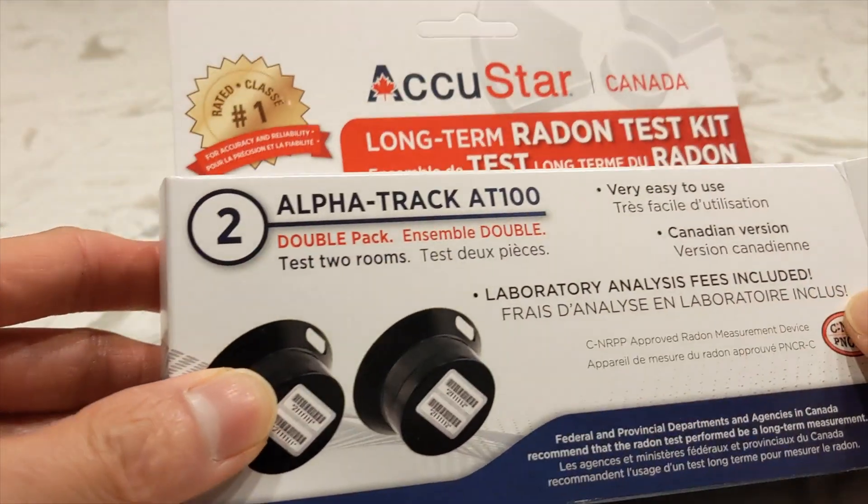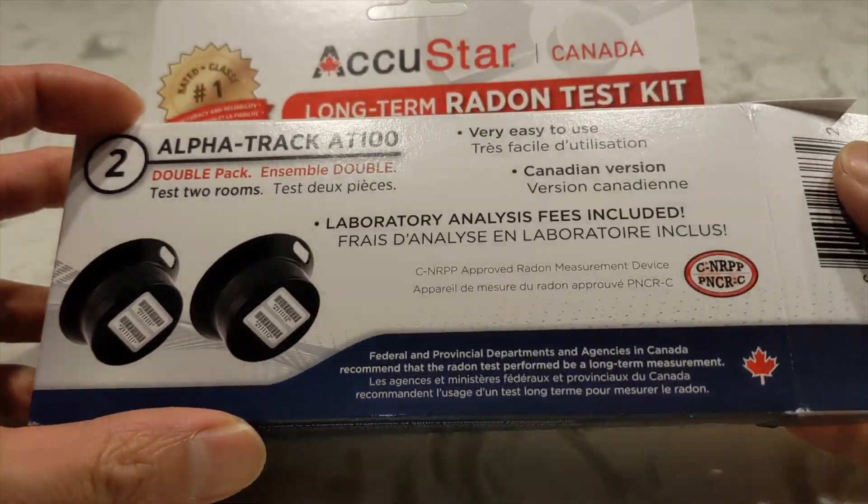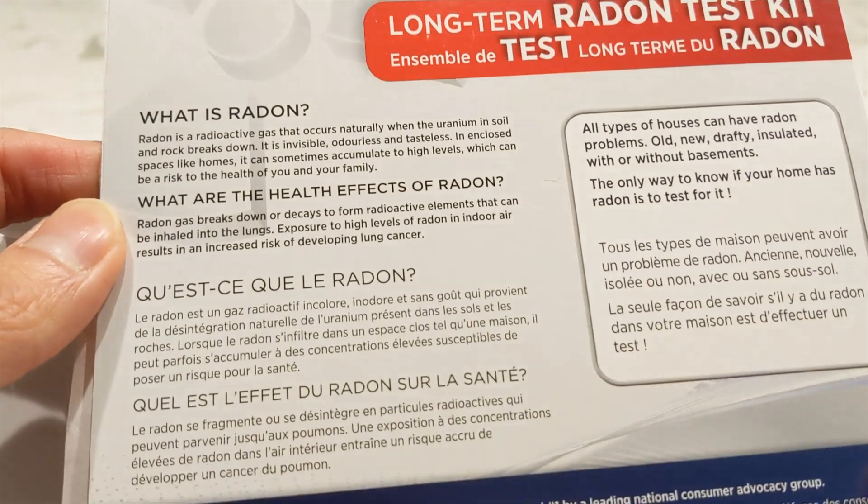Here we have the AccuStar long-term radon test kit. It's actually a double pack that you can buy from Amazon, and you can test in two different rooms.